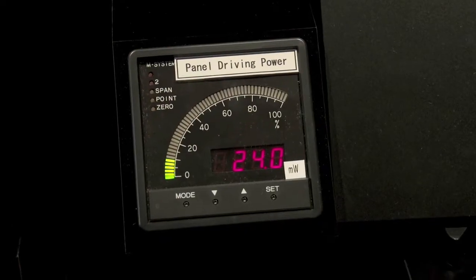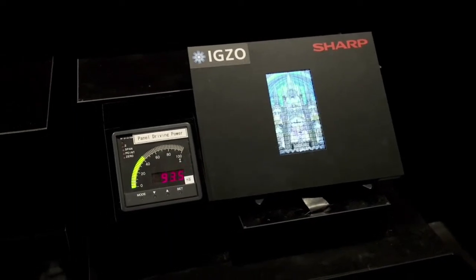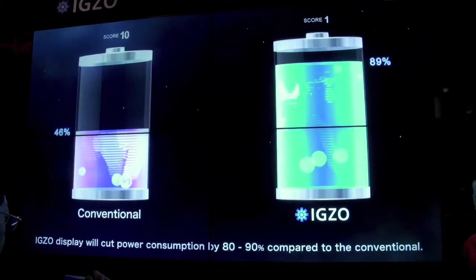IGZO has a couple of other unique properties too. Not only is it incredibly small, it's incredibly power saving. So for your handheld and mobile devices, you've got higher resolution, but now you've got a type of technology that conducts electricity in amazing ways — five to ten times the battery life in a handheld versus what you're used to today. It can actually turn off the backlight and the display while the image is still on screen, so you're losing way less power but you've still got that image on screen when you're using a flat panel as a monitor.